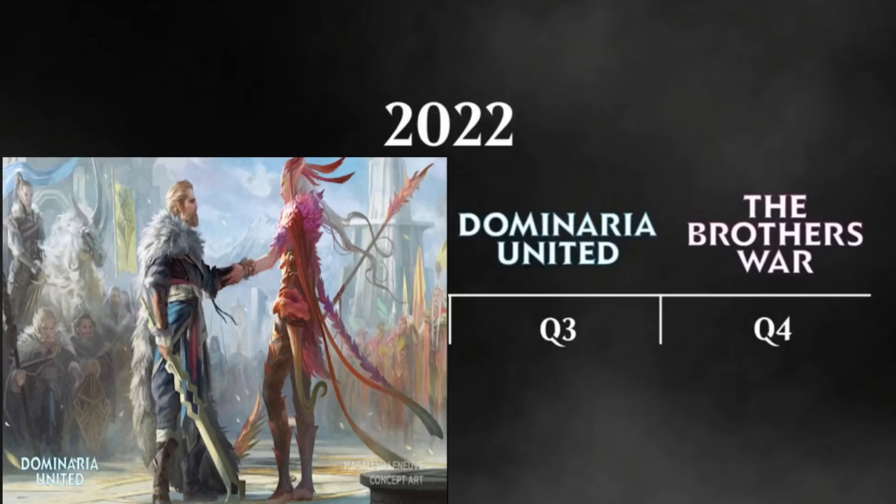In the third quarter, we are going to see Dominaria United. United against what? It looks like it could be the Phyrexians. I kind of believe this is Dominaria United after the Brothers War — we might see a flip in how things go. This might be at the end of the Brothers War when they're faced off against the Phyrexians and they win. I hope they go for a nostalgic feel since it's the 30th anniversary.